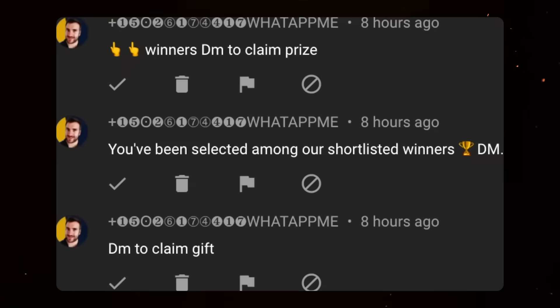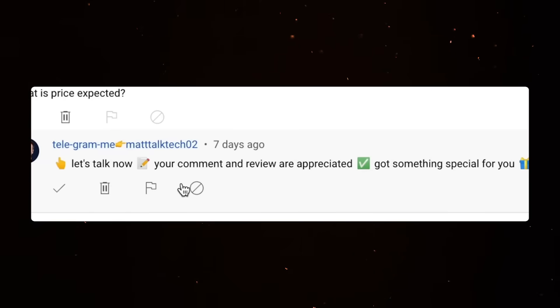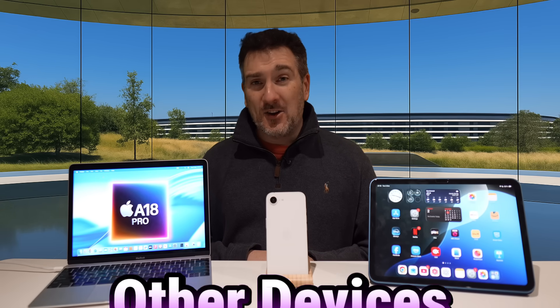One last thing: sadly there are still scammers and spammers out there impersonating me via WhatsApp, Telegram, and Instagram direct messages. Please do ignore these people, and if you see them, please report them.